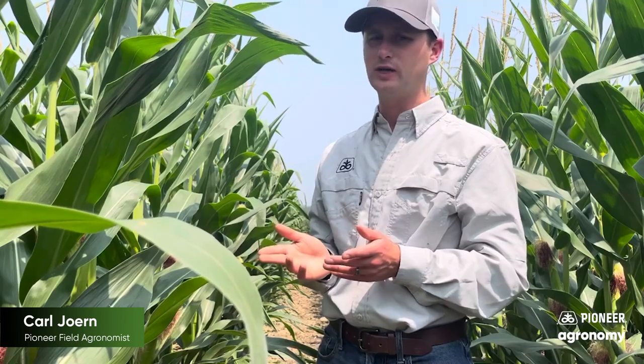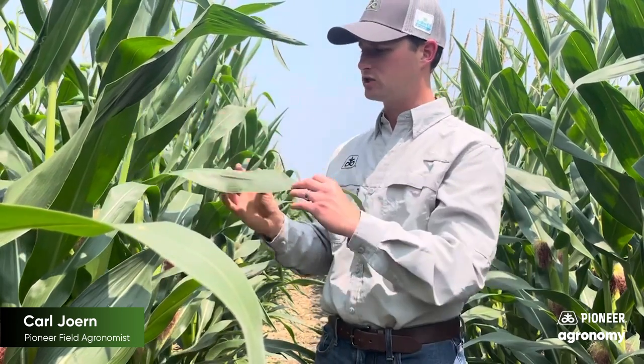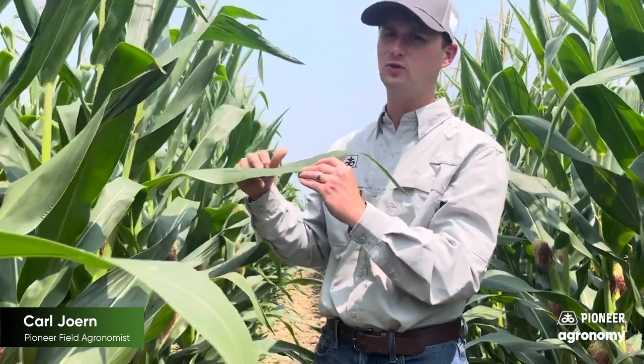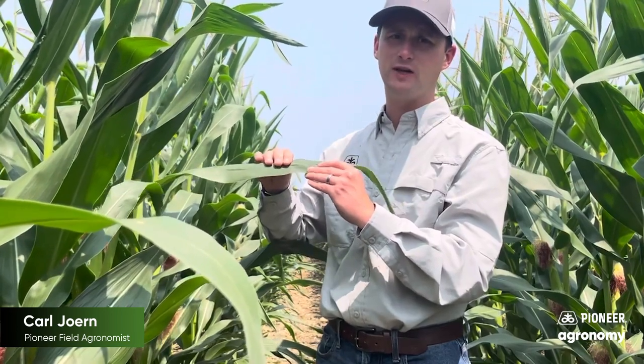I strongly advise making sure that we get those fungicide applications on prior to leaves rolling. And better yet, if we can manage for earlier in the day as opposed to the heat of the day, or even the evening, anything that we can do to ensure that the plant's leaf surfaces are as receptive to the spray solution that we're trying to get on — that's going to be a huge benefit in terms of fungicide efficacy.